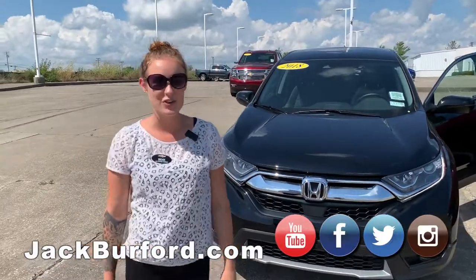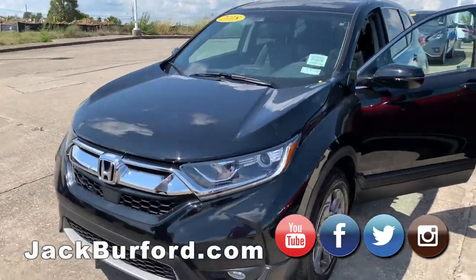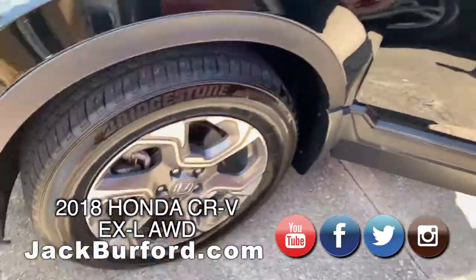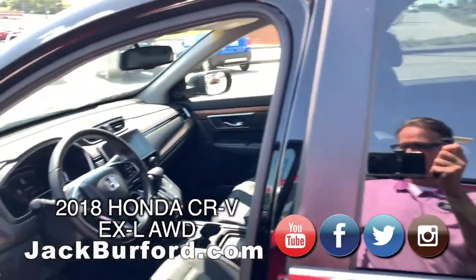Hi everybody, my name is Brooke and I'm going to show you this Honda CR-V today. It's a 2018, black. It's gorgeous. It has fog lights on it, nice wheels, and it's basically brand new.